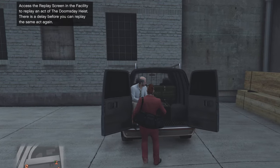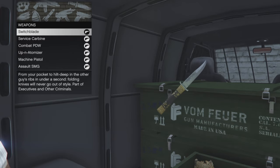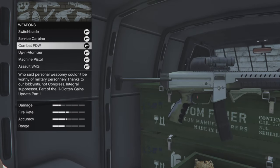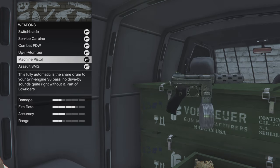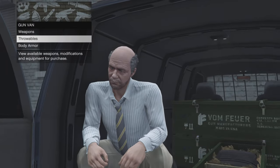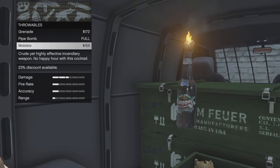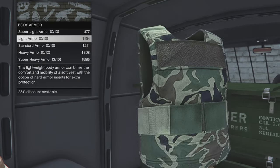For your gun van inventory this week: weapons include the Switchblade, the Service Carbine, the Combat PDW, and the Up-n-Atomizer — which is also 30% off this week — plus the Machine Pistol and the Assault SMG. Definitely pick up the Up-n-Atomizer; it is a very beneficial weapon to have. For throwables: grenades, pipe bombs, and molotovs. You've also got discounts on all of your armor as well.